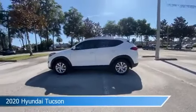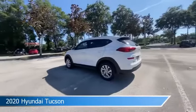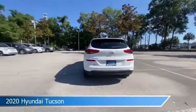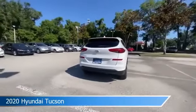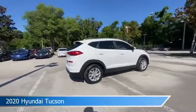Take a look at this 2020 Hyundai Tucson. Equipped with an automatic transmission in winter white, this car comes with some great features including alloy wheels, brake assist, Android Auto, anti-lock brakes and more. Come in and check it out today.